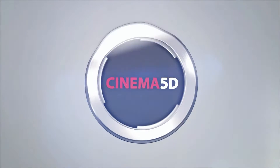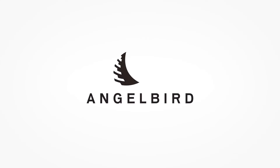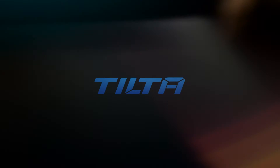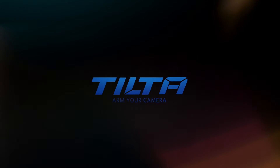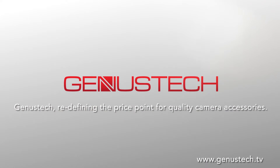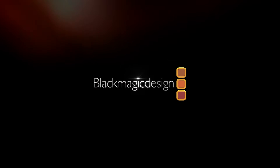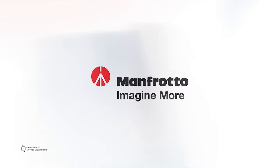Cinema 5D at Photokina 2016 is brought to you by AngelBird, there to capture your creative moments. Tilta, arm your camera. Genis Tech, redefining the price point for quality camera accessories. Blackmagic Design, creating amazing solutions for film, post-production and television. And Manfrotto, imagine more.